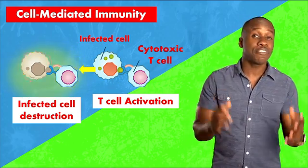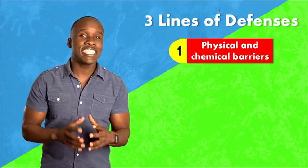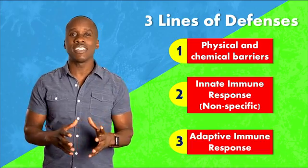So those are our three lines of defense: the physical and chemical barriers, the innate immune response, and the adaptive immune response. I'm going to go more in-depth into the function of the T cells in the next video, so if you want to know more about that, make sure to check that video out. I'll see you over there. Peace.